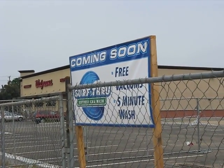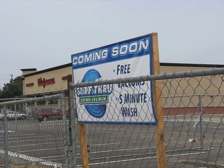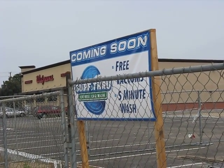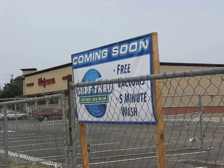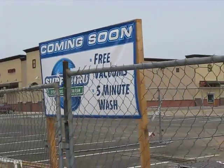Hi, this is Shannon Marr with Guaranty Real Estate. I'm the creator and admin of the commercial real estate in Fresno, California fan page, and I just wanted to give you a quick look at a brand new development that I've been featuring on the fan page.